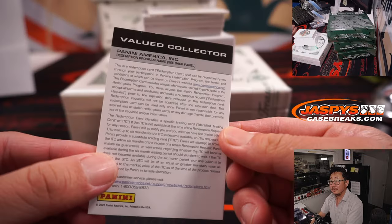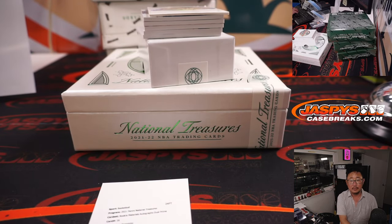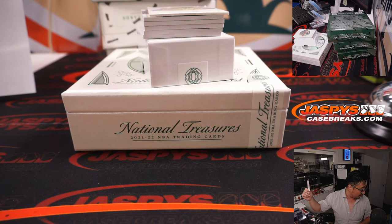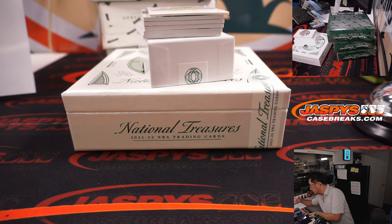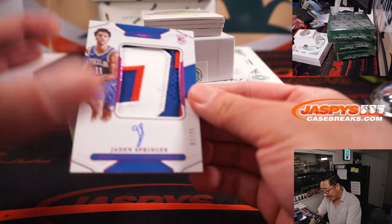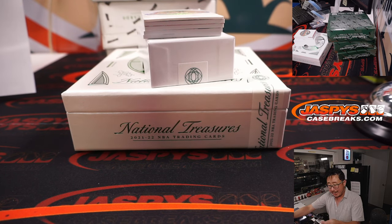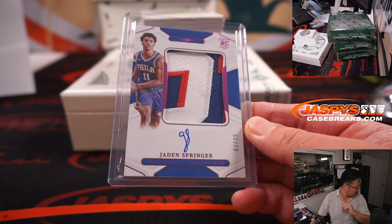Redemption is Ayo Dosunmu, who is a Bull. Chicago will get that one — Chicago is a number block team, so that goes to Chicago zero, which gets any and all redemptions. Next up, Jaden Springer to 25 — nice patch, a lot of nice colors in there, nice auto, 1 out of 25. That is for the Sixers, which are also part of that Toronto number block group, so that goes to Philadelphia one, and that will be for Joshua with that extra spot that you won.